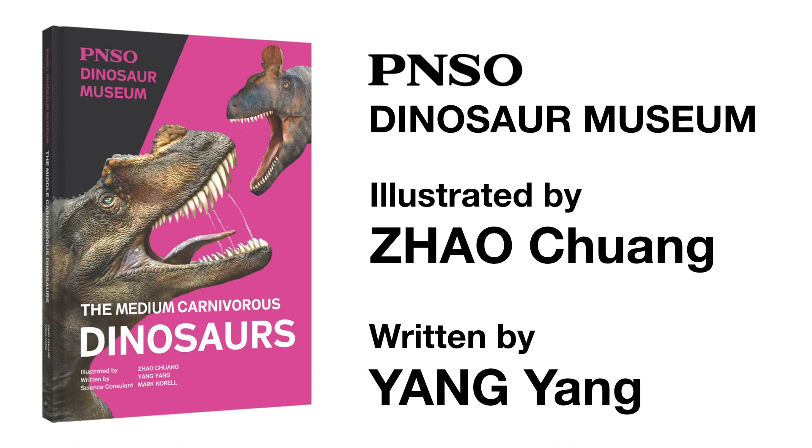Welcome to the PNSO Dinosaurs Museum. Join our writer Ms. Yang Yang and artist Mr. Zhao Chuang, and start this fantasy journey. We'll be right back.